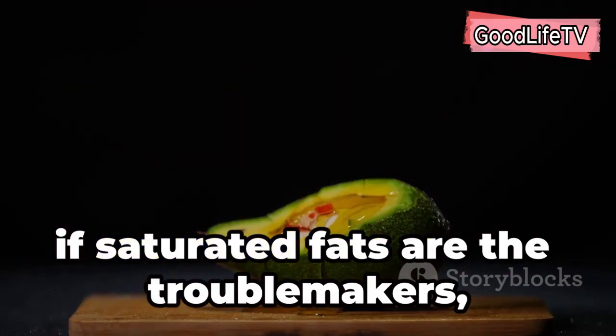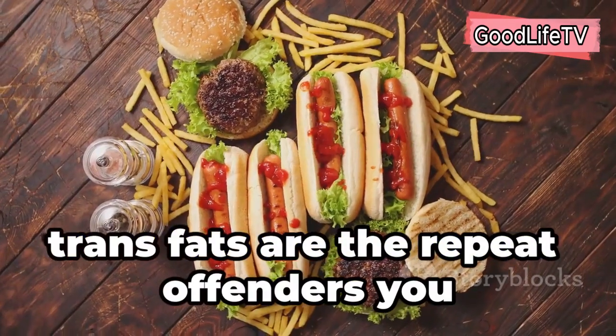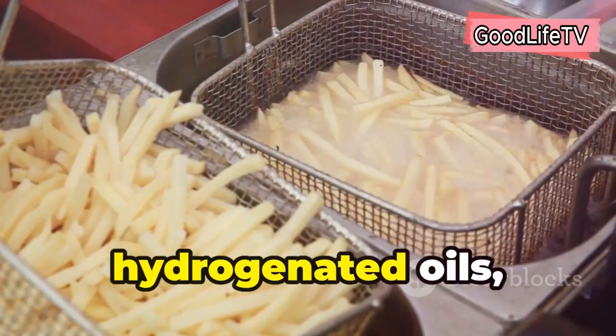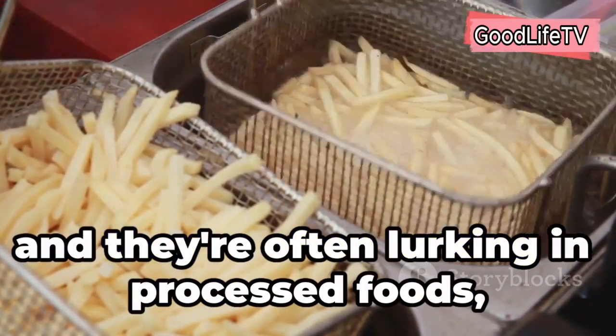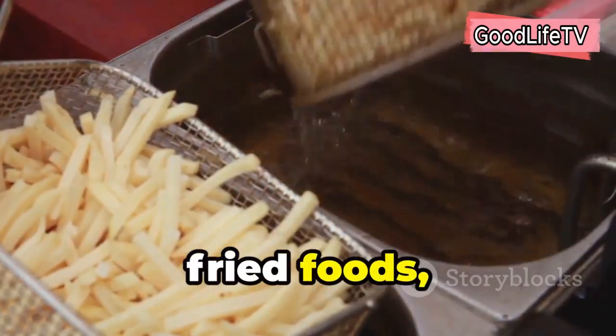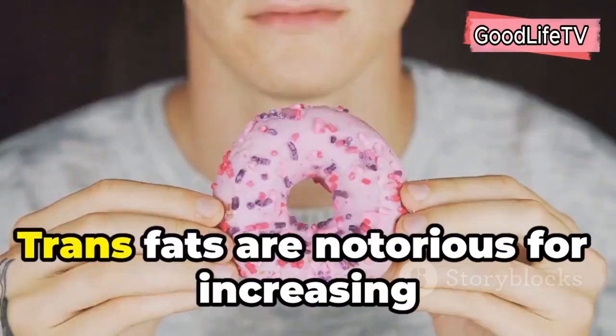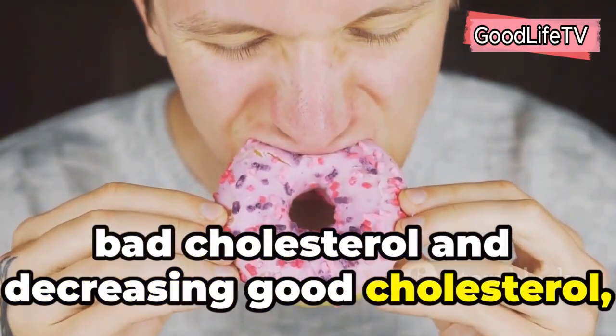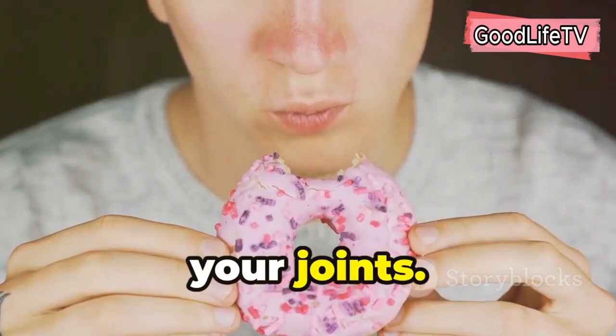If saturated fats are the troublemakers, trans fats are the repeat offenders you definitely want to avoid. These are also known as partially hydrogenated oils, and they're often lurking in processed foods, fried foods, and baked goods. Trans fats are notorious for increasing bad cholesterol and decreasing good cholesterol, which spells trouble for your heart and your joints.